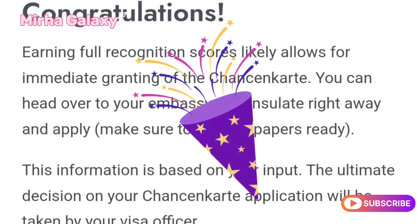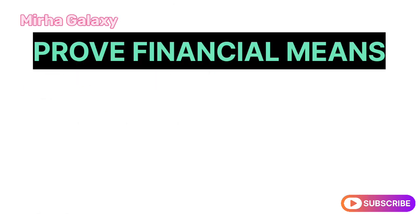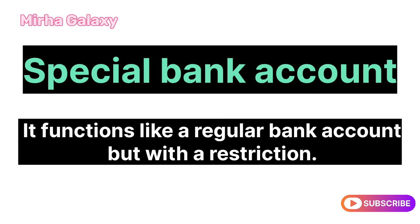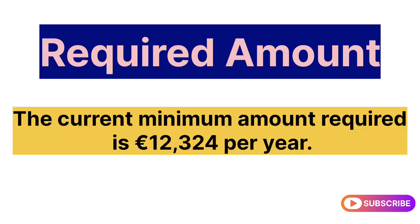Since you'll be looking to live in Germany for a while, proving financial resources is another important requirement. Opening a blocked account is the most straightforward way to fulfill this. A blocked account functions like a regular bank account but with a restriction — it has a monthly withdrawal limit. The current minimum amount required is €12,324 per year.